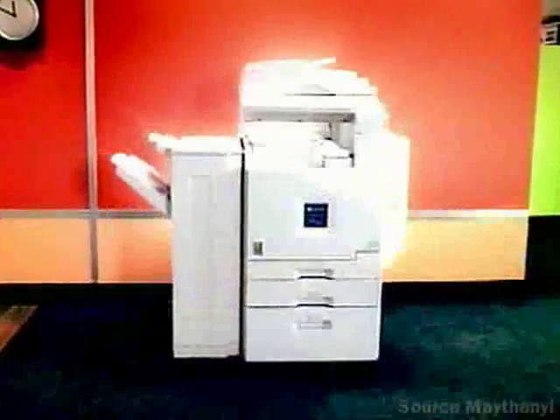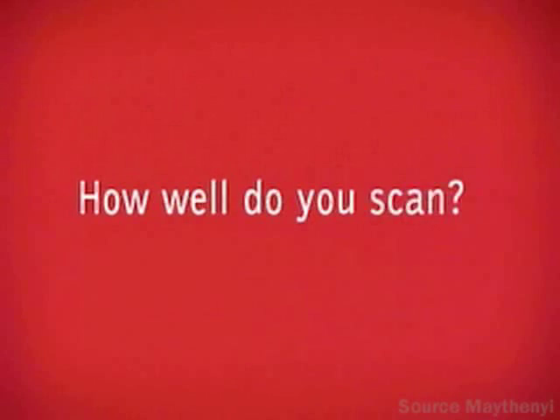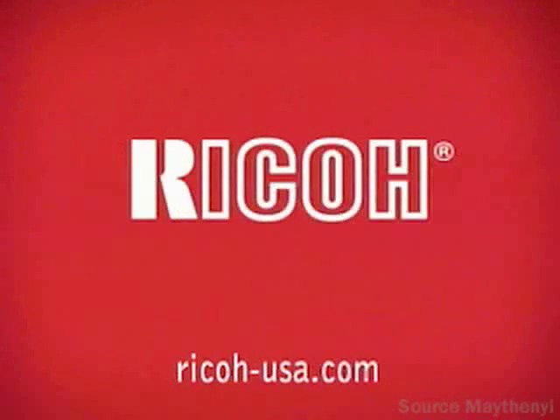Imagine a multifunction printer that gives you low-cost color without raising the cost of your black and white. The new Officio 1232 from Ricoh.